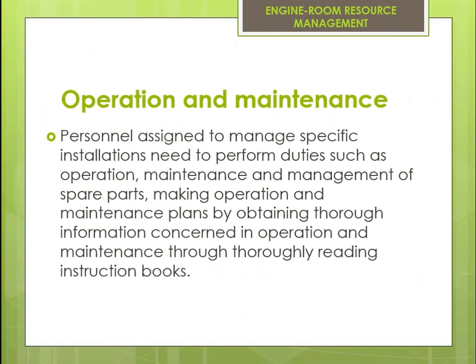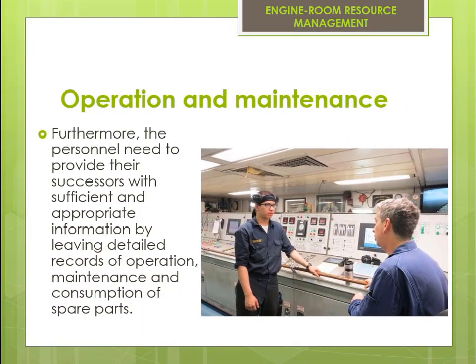Operation and maintenance personnel assigned to manage specific installations need to perform duties such as operation, maintenance, and management of spare parts, making operation and maintenance plans by obtaining thorough information through carefully reading instruction books. Furthermore, personnel need to provide their successors with sufficient and appropriate information by leaving detailed records of operation, maintenance, and consumption of spare parts.